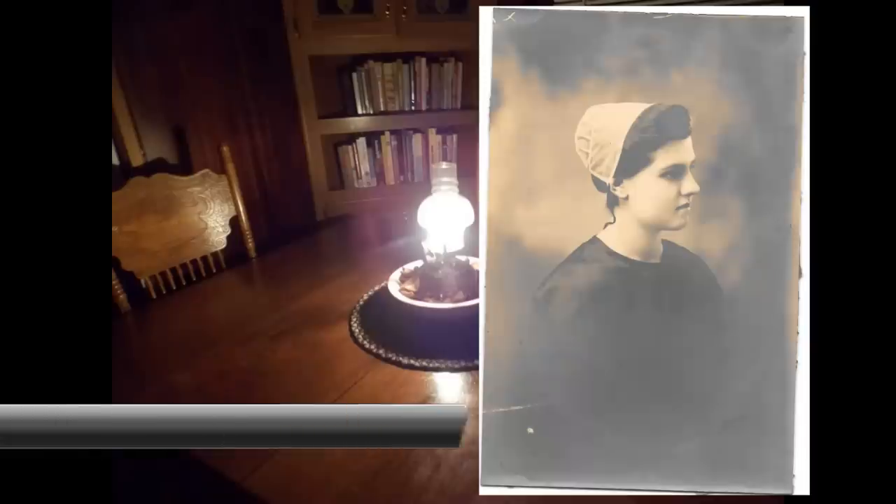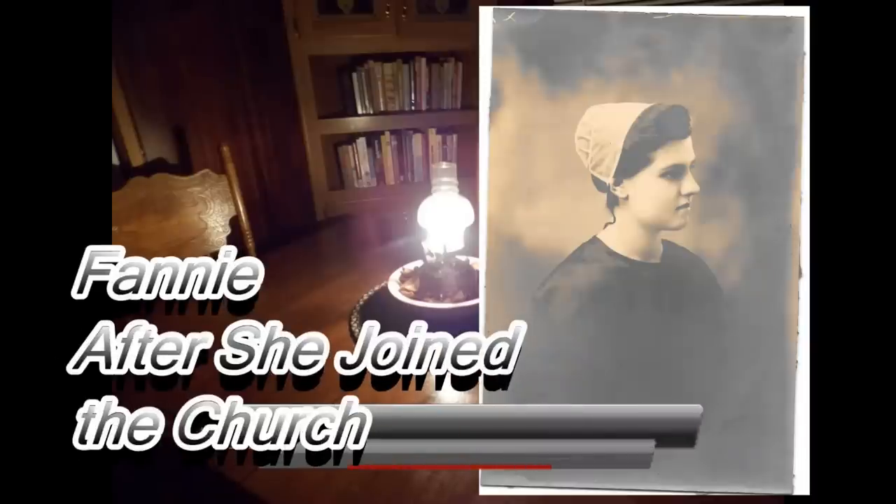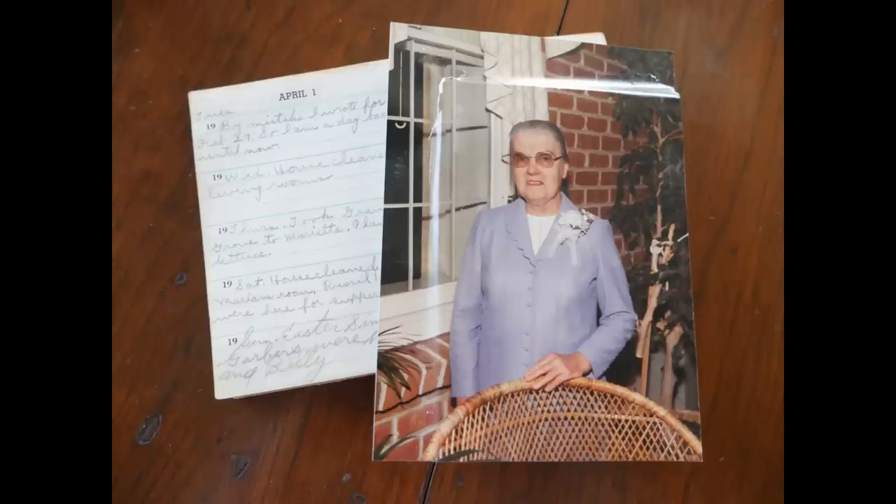In this next clip you'll see Fanny after she joined the church, right after she became 16 years of age — and that is how she dressed up until her death. She died at age 93. Now I'm going to show you Fanny the way I remember her: here she is at our wedding day in 1987. This is how Fanny looked up until the day she died, and behind her is just one page of her diary. I really miss Fanny — she is someone I will always remember and always cherish.